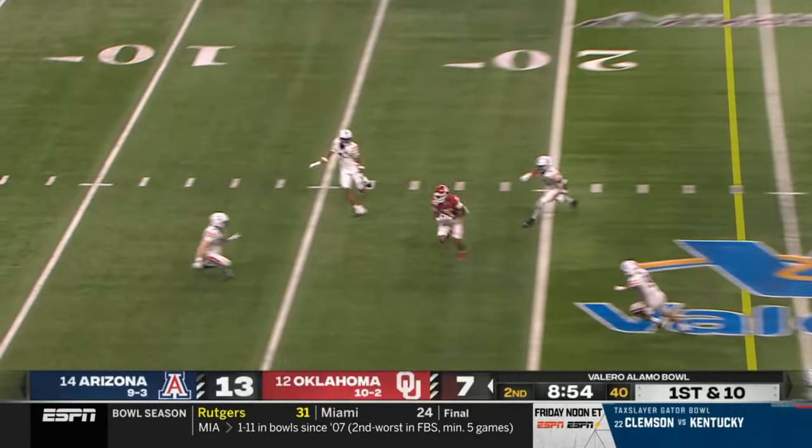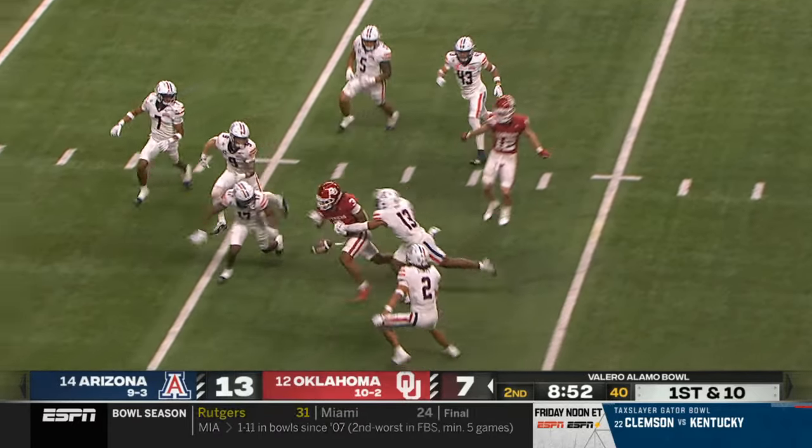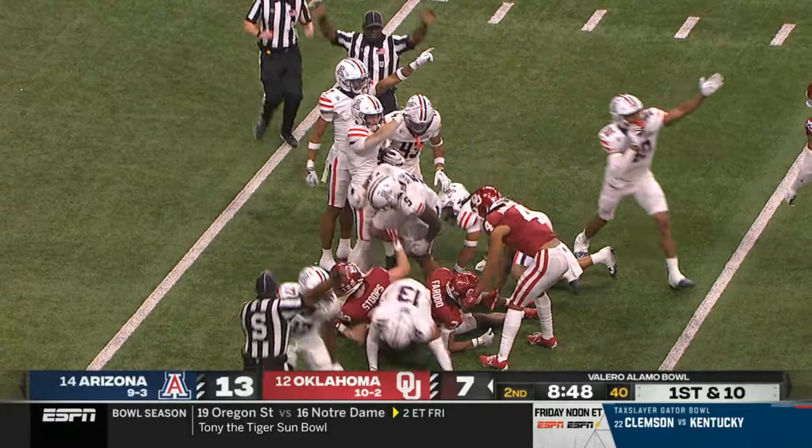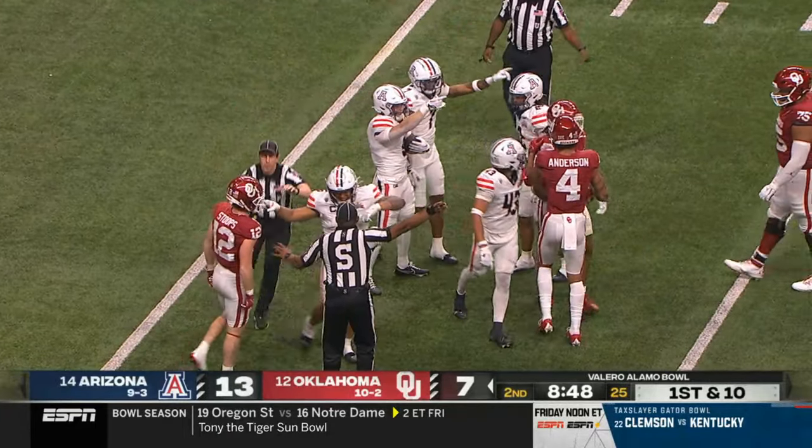Arnold over the middle, complete for a first down. Farouk inside the 10, but lost the football — a man just gifted it right back to the Wildcats.